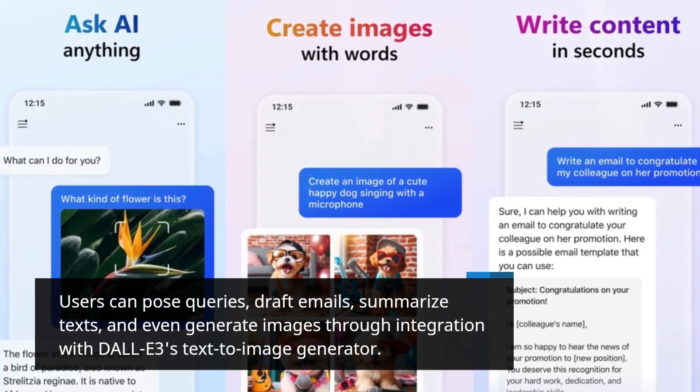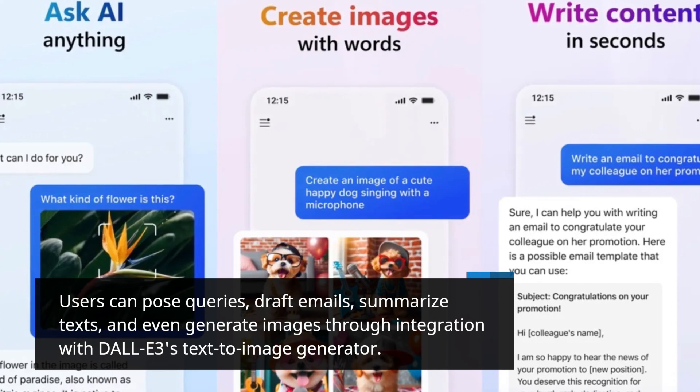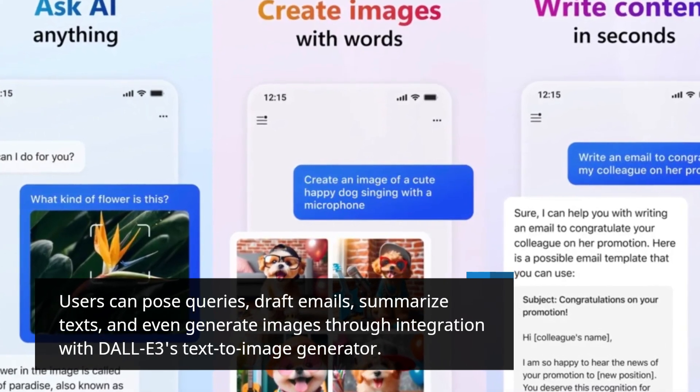Users can pose queries, draft emails, summarize texts, and even generate images through integration with DALL-E 3's text-to-image generator.